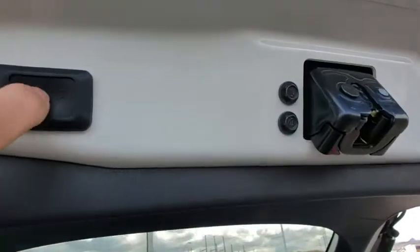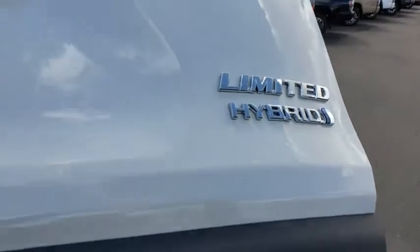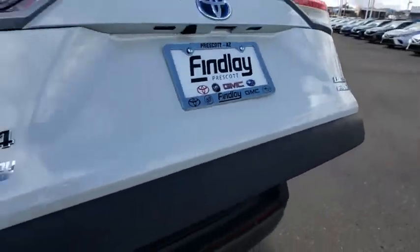Rear window defroster, security system, overhead console, panic alarm, power moonroof, remote keyless entry, brake assist, chrome wheels.